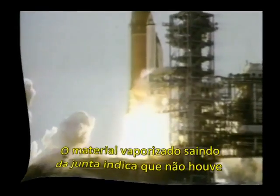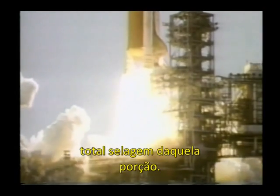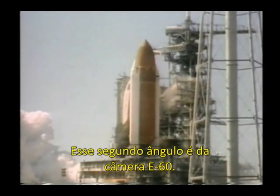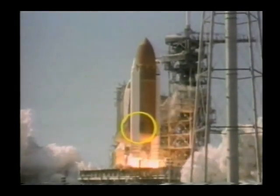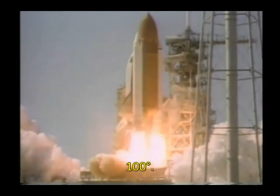The vaporized material streaming from the joint indicates there was not complete sealing action within the joint. This second view is from camera E60. The smoke can be seen between the right SRB and the external tank, and initially moves in the upward direction. The angle between this view and E63 is approximately 100 degrees.